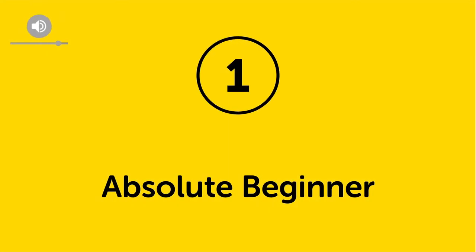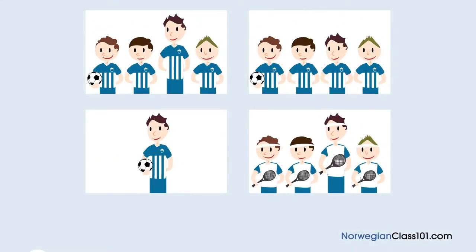Level one: Absolute Beginner. A woman and a man are looking at a picture. Which picture do they look at? This is a picture of the football team your son is on, right? Who is your son? He is on here. Oh, he is the highest? Yes, he is even higher than me.